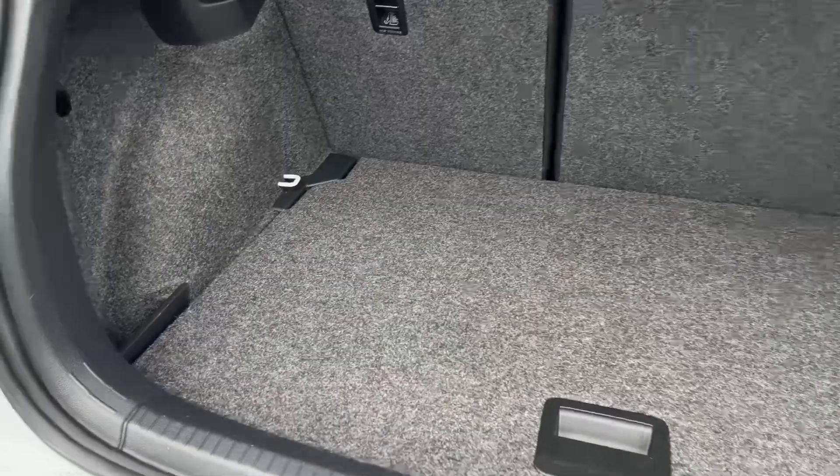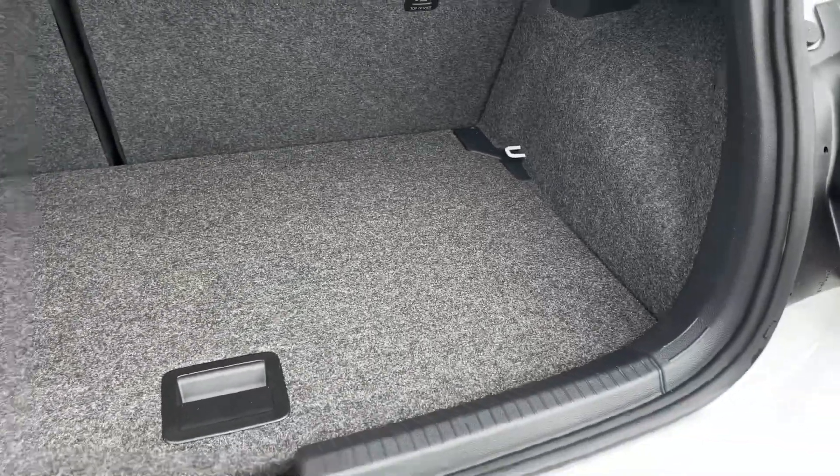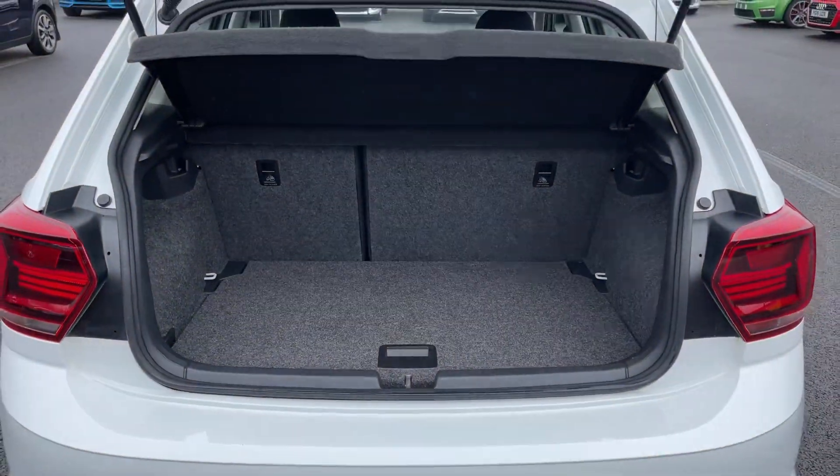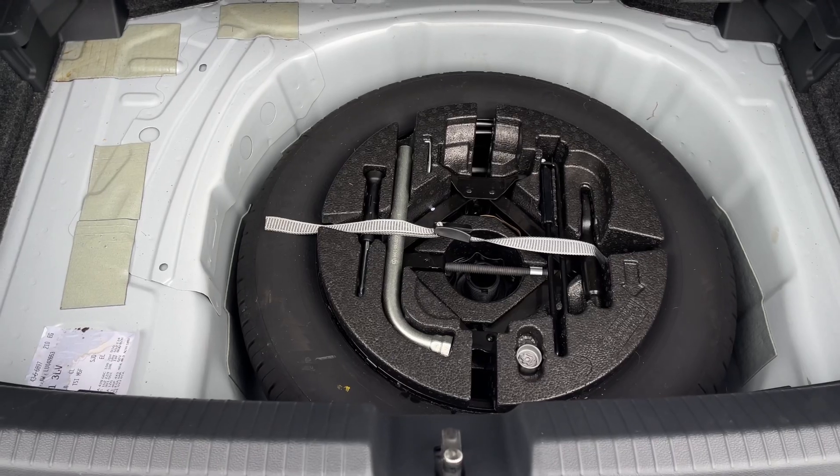Into the boot now, plenty of space available here. You've got a small storage pocket to the left, a privacy screen up top to keep your belongings out of sight. And if we go underneath the floor, you will find a spare tyre and a few tools there to sort that out for you.